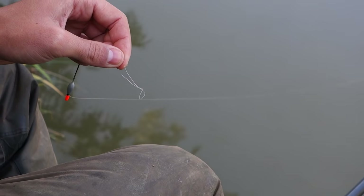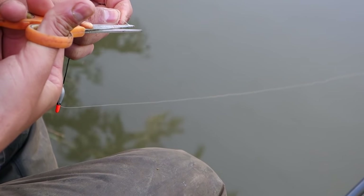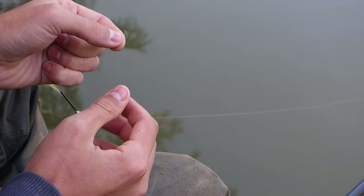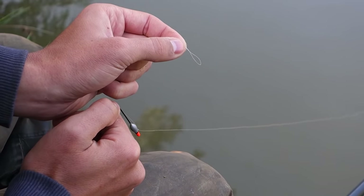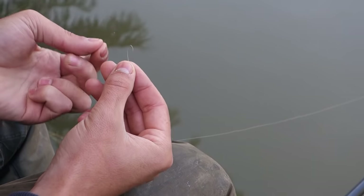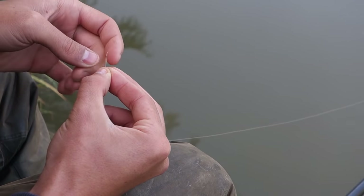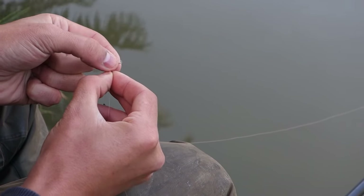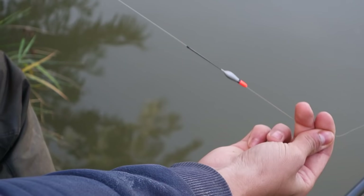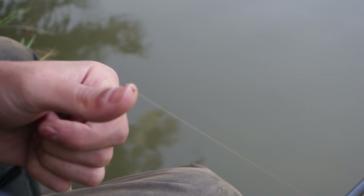Nip off the excess, and then you're going to want to tie yourself a hook link. Now this is usually lighter line than the actual main line that you're using. Get yourself no less than a size 16 hook, tie that all up, and then you just want to put another overhand loop knot on your hook length, thread that through there - easy, done. You're literally set up, easy as that. I've put one piece of shot on there just to cock the float, but yeah, you're done.